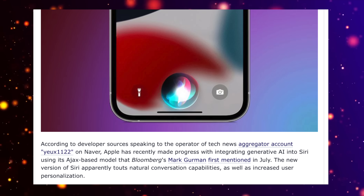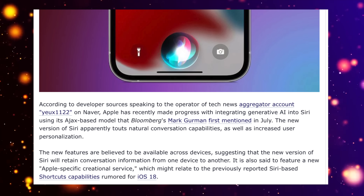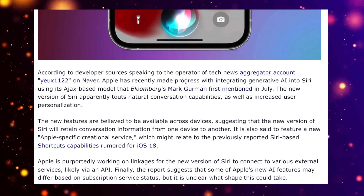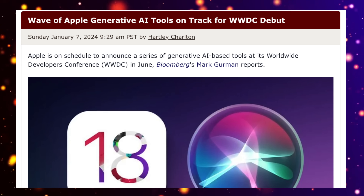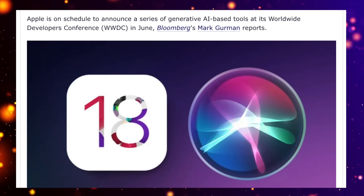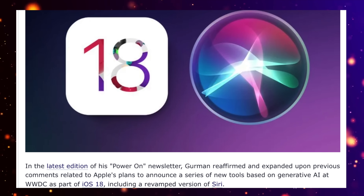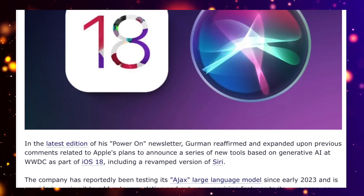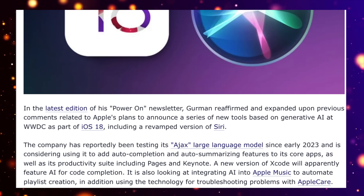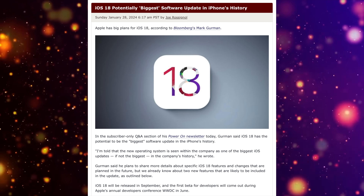Apple may also offer the ability to instantly create spreadsheets in Numbers and presentations with just a few keywords. There are reports that these AI tools will be made available for developers too, with loads of AI APIs utilizing the Neural Engine on Apple's A-series chips. Mark Gurman has said he expects iOS 18 to be one of the biggest jumps in operating system history, with so many AI features coming.